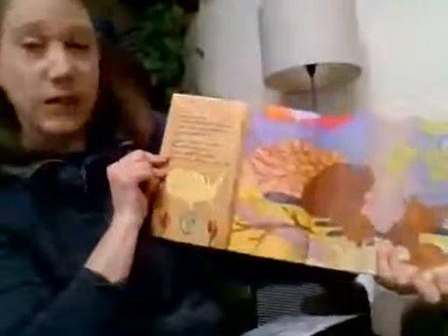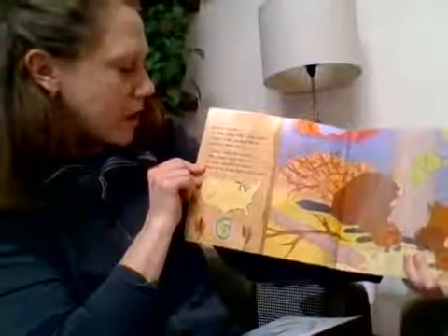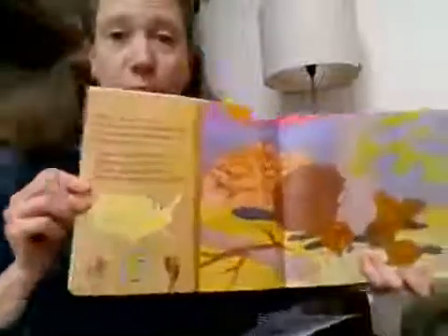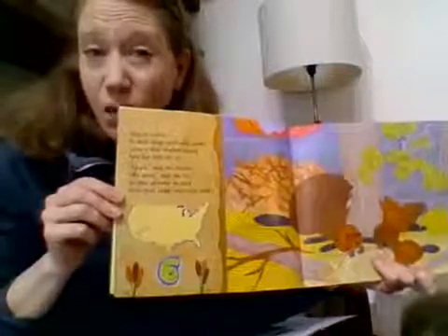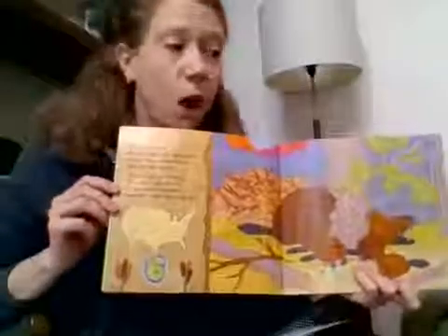Over in a river in their lodge built with sticks, lived a busy mother beaver and her little kids six. Gnaw, said the mother. We gnaw, said the six. So they gnawed on bark near their lodge built with sticks. Look at those cute little baby beavers — can you imagine how cute a baby beaver must be? The map shows them as being common in the Colorado River, but I have seen some beavers in our watershed. Let me know if you've seen a beaver and where.